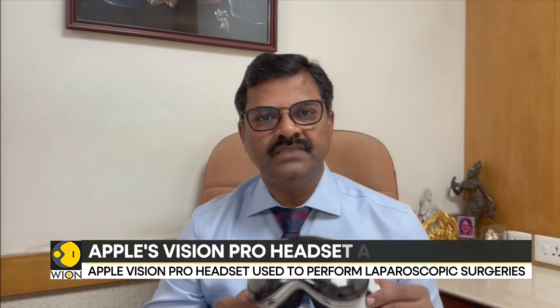Using this Vision Pro, the same 4K quality display I can see through this device — I could see better vision than the regular 4K medical monitor.